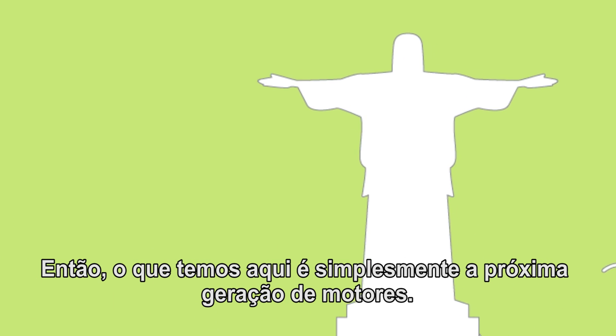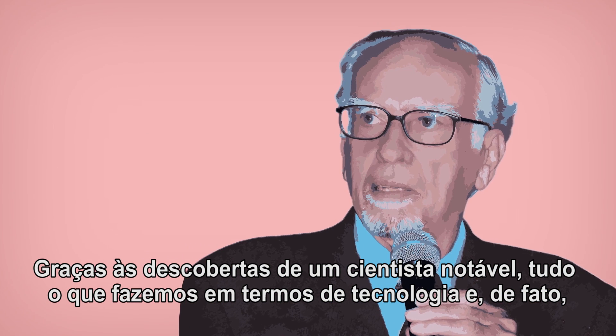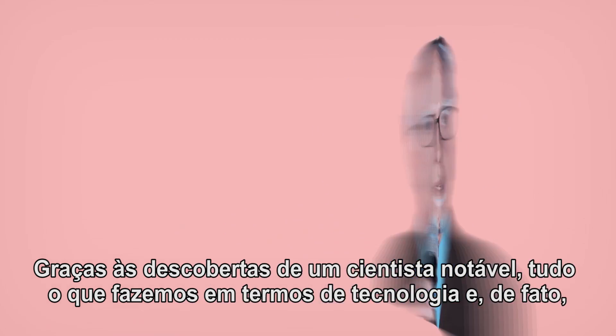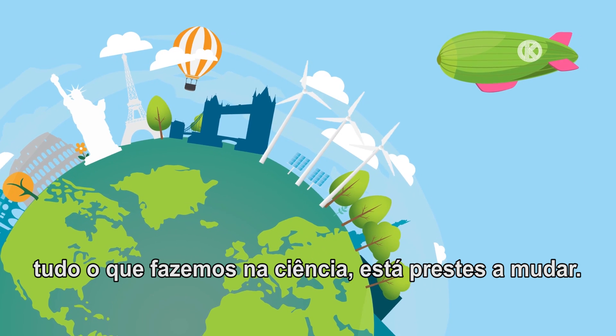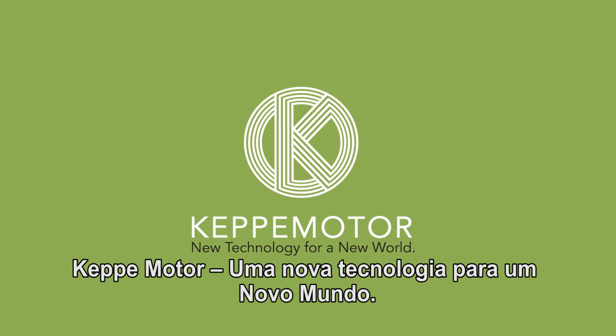So what we have here is, quite simply, the next generation of motors. Thanks to the discoveries of a remarkable scientist, how we develop our technology — in fact, how we do everything else in science — is all about to change. Kepi motor: new technology for a new world.